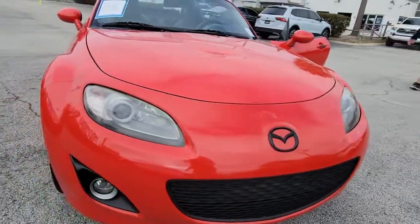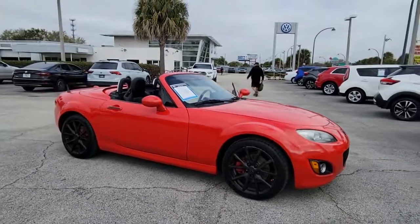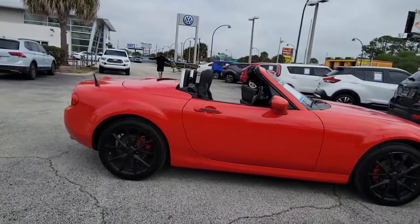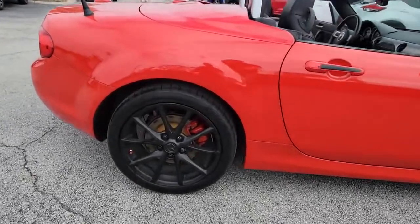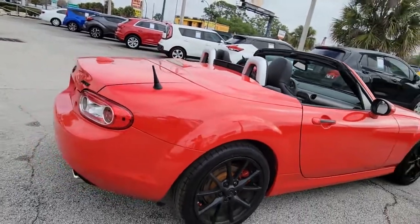Your next car could be the 2012 Mazda MX-5. With less than 70,000 miles on the odometer, this vehicle stands out from the rest. Timeless and evocative, this iconic MX-5 Miata delivers pure driving pleasure.